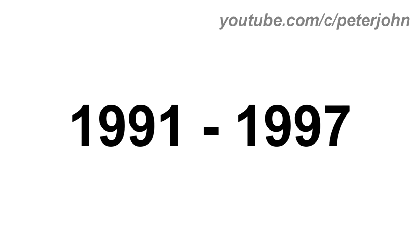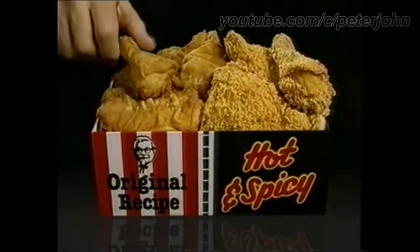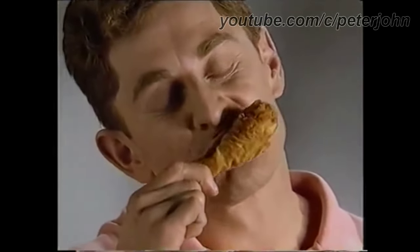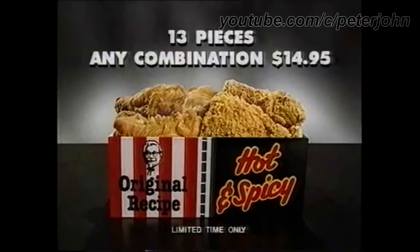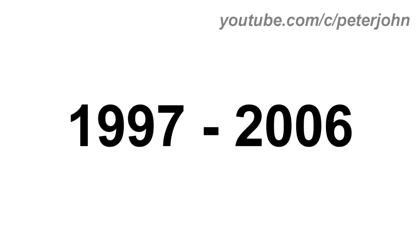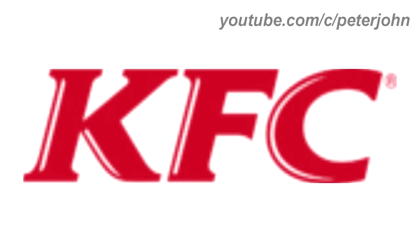1991 to 1997: they changed its name to KFC. There are seven red shapes, and on the last one there is a black and white Colonel Sanders' head, and under the shapes the word KFC in red text. Here is a commercial — enjoy the best of both worlds with the Colonel's 13-piece combination of original recipe and crispy hot and spicy. The Colonel's two-in-one pack, 13 pieces, any combination for $14.95. 1997 to 2006: there is a red square with a white and blue Colonel Sanders, and on him the word KFC in red text. Here is the wordmark and the commercial.